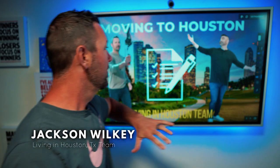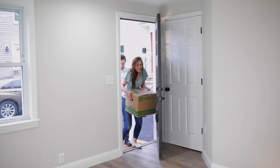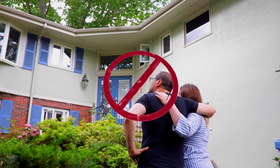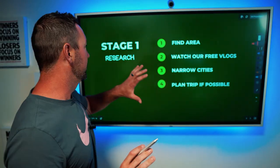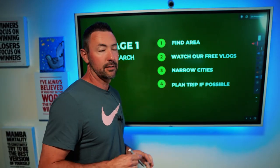What's up guys? Welcome back to the original Living in Houston, Texas channel. I'm Jackson Wilkie. Today we have built out a checklist. Hey, you're moving here to Houston. We have helped hundreds of clients do it and there are some massive mistakes that we keep seeing people make. Some of these are going to keep you homeless when you move here, so make sure that you pay attention. We're going to cover all the different stages, starting with stage number one: the research.